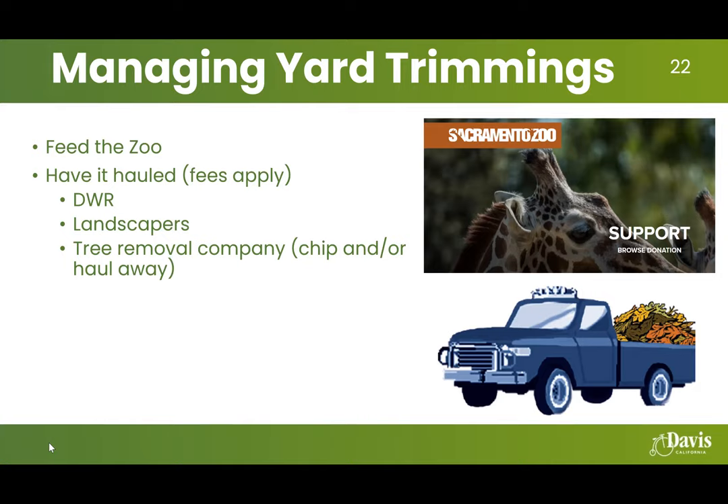The Sacramento Zoo has animals that eat green waste and looks for specific types of trees and brush to feed them. If you happen to have those kinds of trees or bushes, it's a fun way to donate your green materials — you can find information on the zoo's website about how to donate to feed the giraffes and other animals. You can also have extra material hauled away from your yard, but as much as possible, I urge people to find ways to keep that material on site so yard trimmings can go back into the ground to replenish the soil bank.